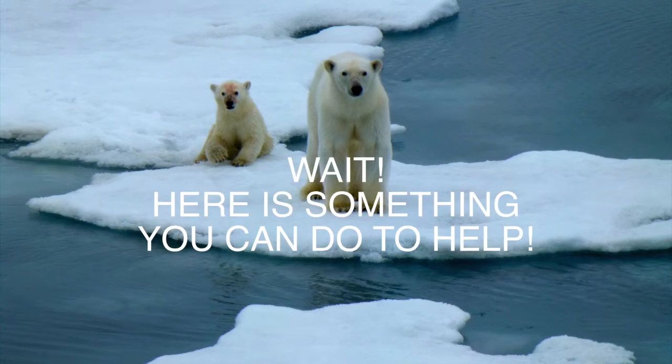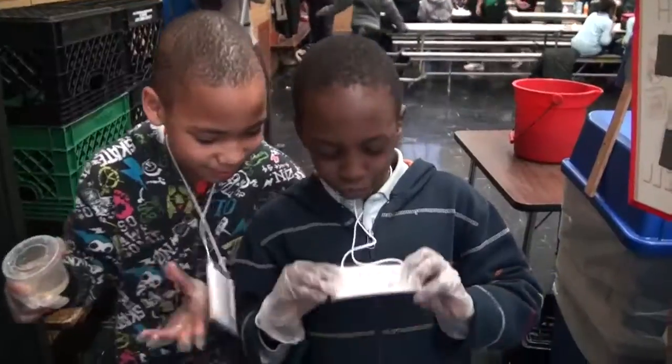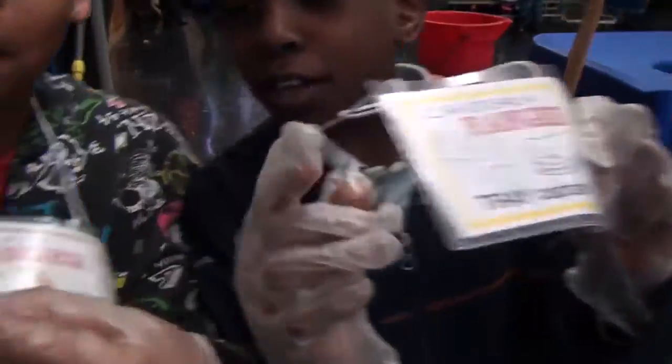Here's something you can do to help — be a leader! Kick off the Cafeteria Ranger Program. Cafeteria Ranger Brothers? What's that?